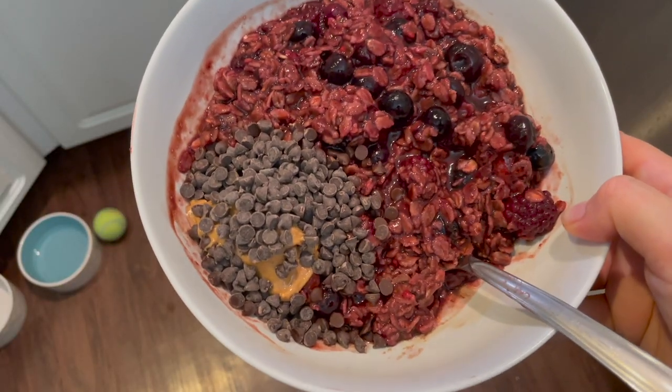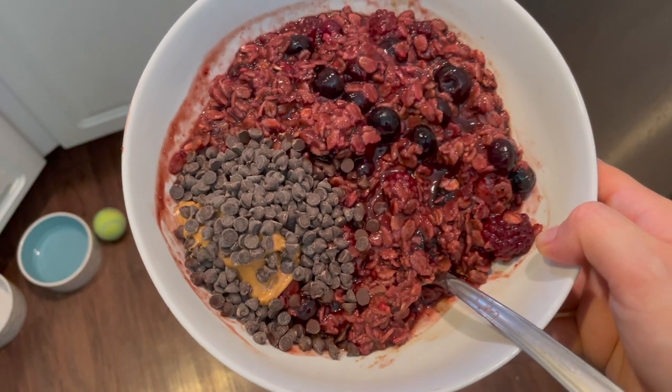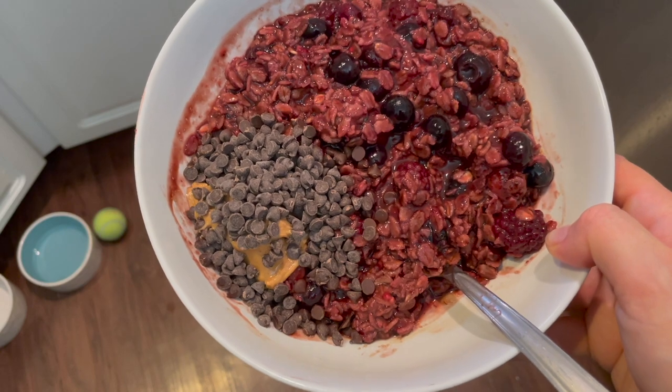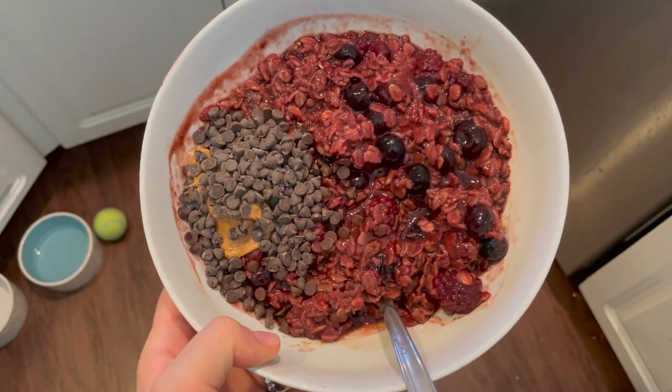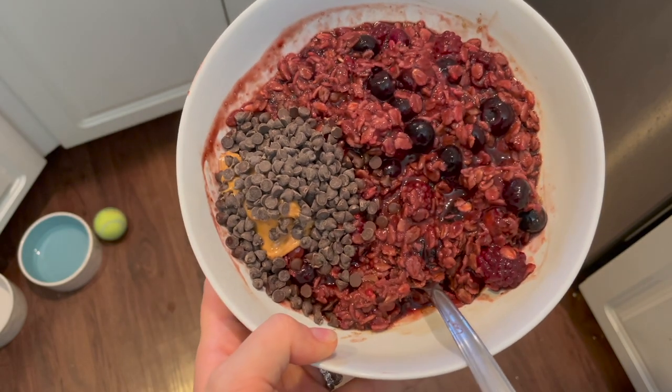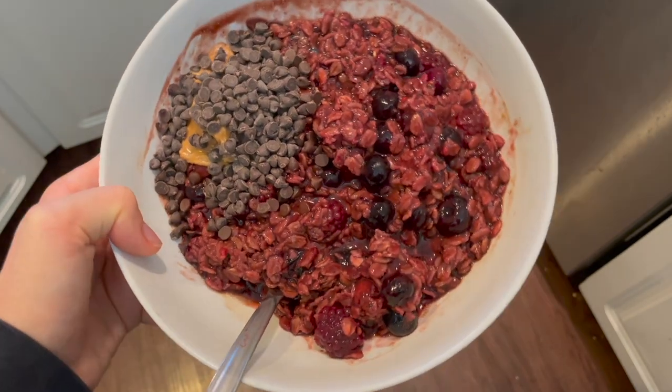There you have it — a mess of chocolatey, berry-filled peanut butter and chocolate chip topped oatmeal for our breakfast this morning. We like a sweet breakfast, and savory honestly, but I like my oatmeal to be sweet. We're going to go eat this.